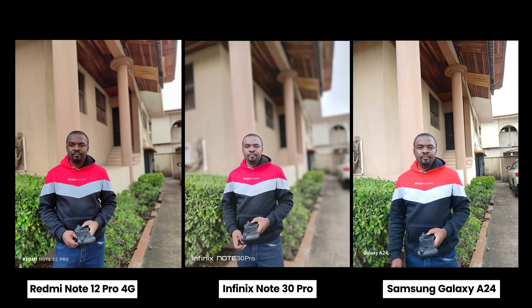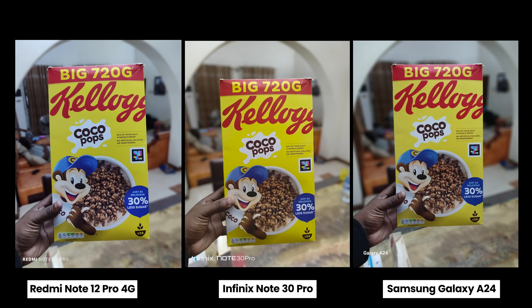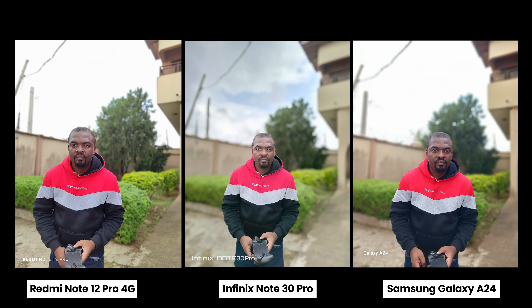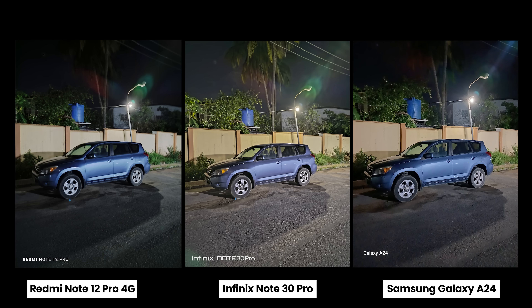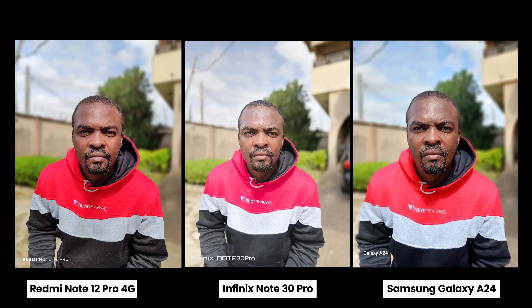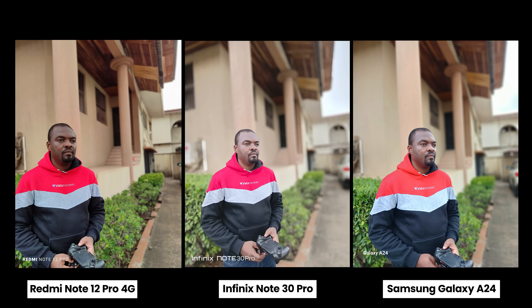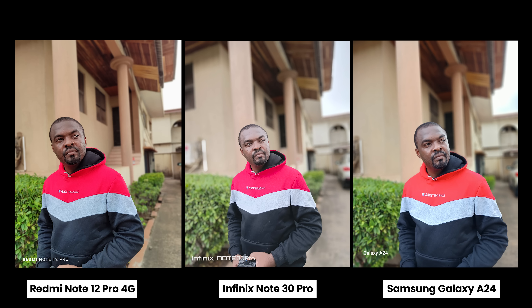Moving to the rear cameras, looking at pictures from all three smartphones, it's hard to pick a winner — they all look fantastic and very similar. Night photos look good on all three as well. For portrait shots with a human subject, the Infinix is handling HDR better, and I like the skin tone captured by the Redmi Note 12 Pro.